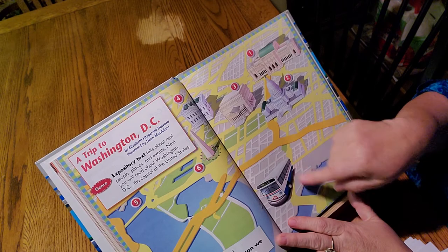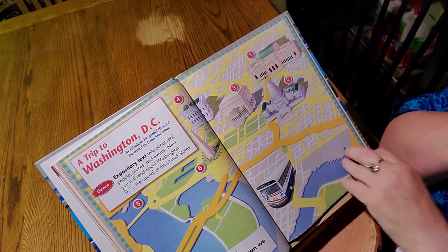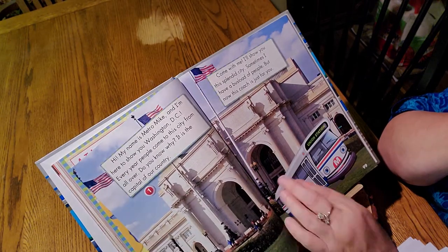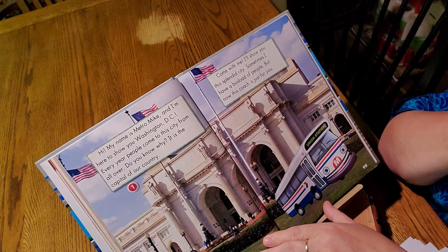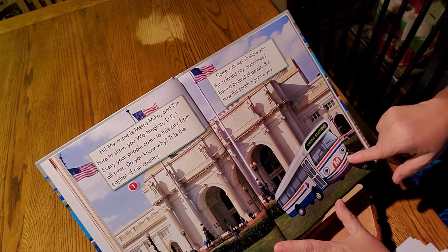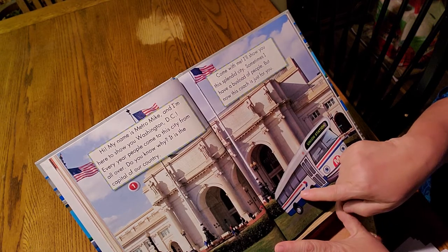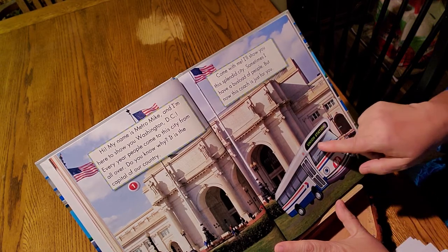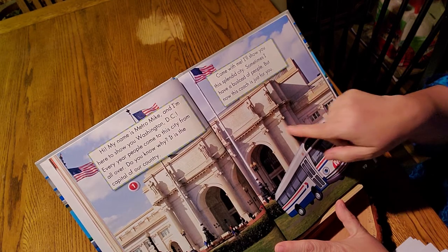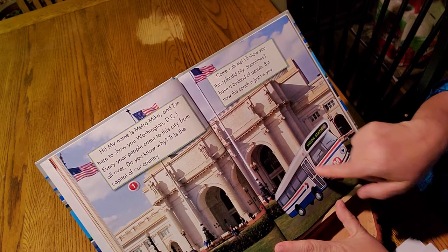Here is a little bus, and it says hello. It's not a yellow bus, but it's a bus. It says hi, my name is Metro Mike, and I'm here to show you Washington, D.C. Here's Metro Mike — it's a bus. And it says Union Station on the top. Our yellow buses say Morton School District, but this bus is kind of like a tour bus, except it stays in the city.